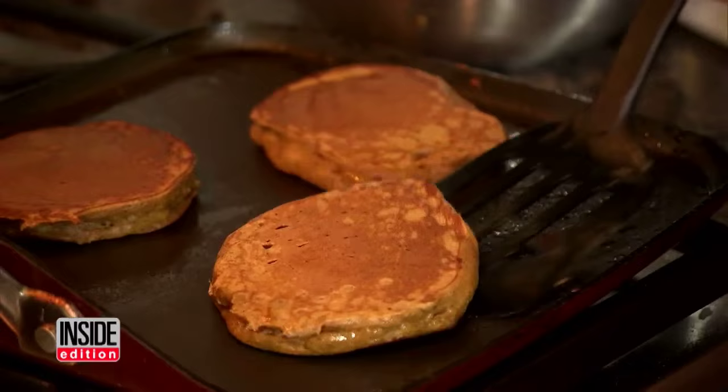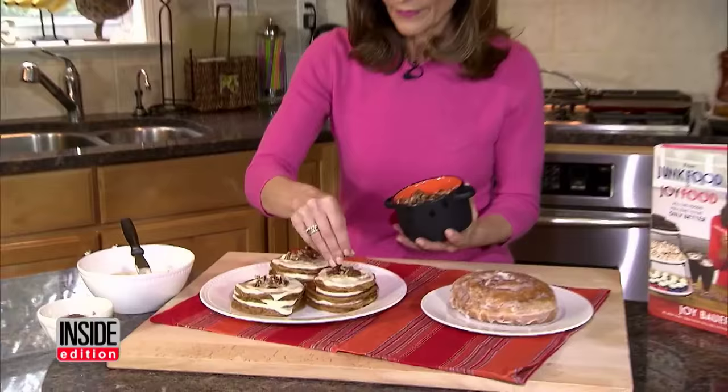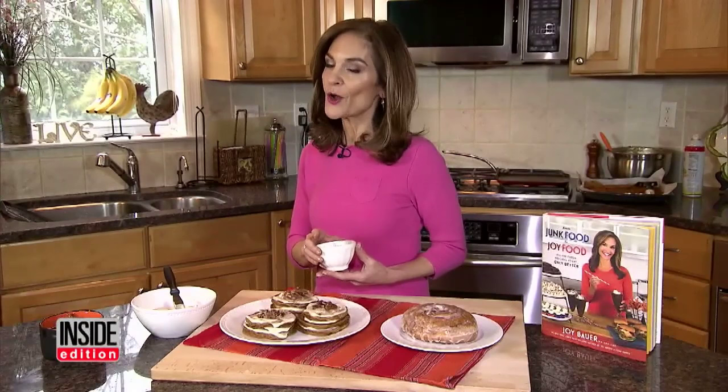So how does she do it? Joy starts by making whole wheat cinnamon pancakes with pumpkin puree, ices them with a mixture of maple syrup and reduced-fat cream cheese, and then tops them with heart-healthy pecans. And you have the most delicious cinnamon bun for just 150 calories.